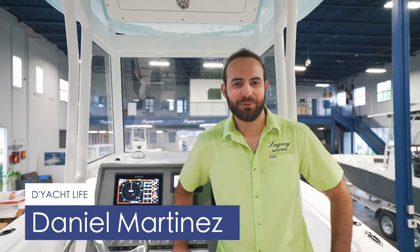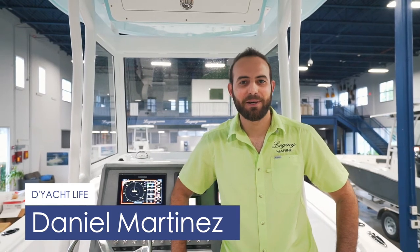Hi everyone! This is Daniel with the JAT LIVE! Today we're going to talk about the five steps I recommend you take before going out boating.